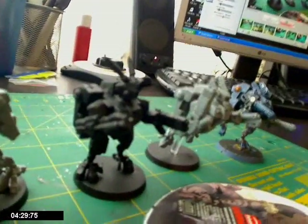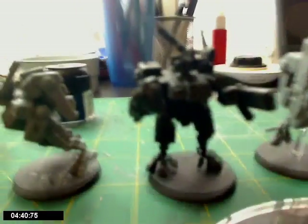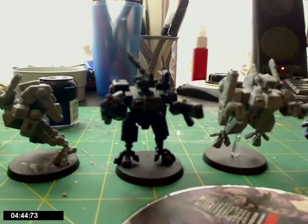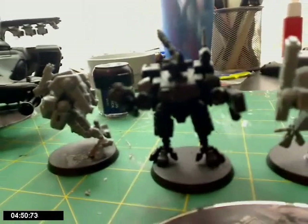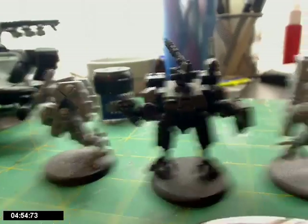I've got a Necron Lord I've got to do and a C'tan Deceiver coming up. So I might even do a little tutorial flash thing, a how-to-paint type video. Now that I've got some time, I think I might paint this commander out for you and just show you how I do my commander.